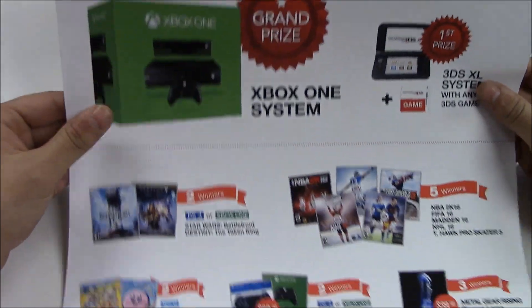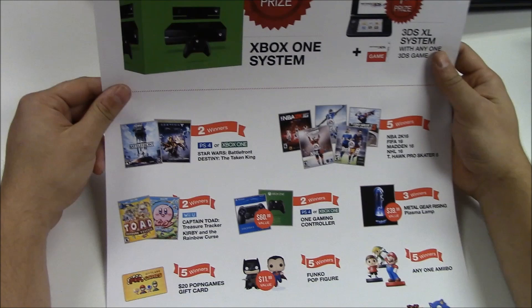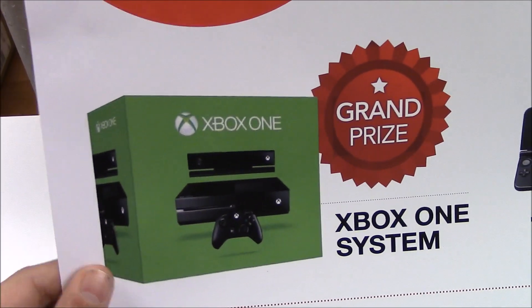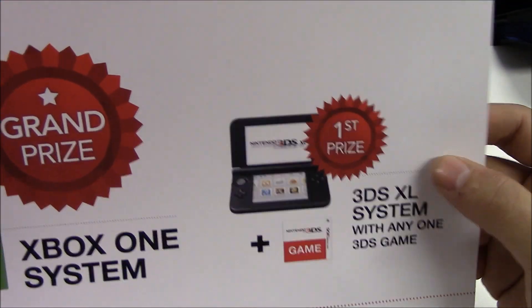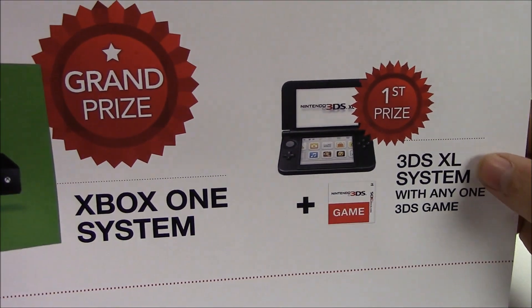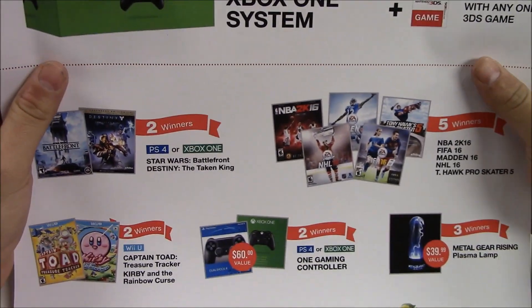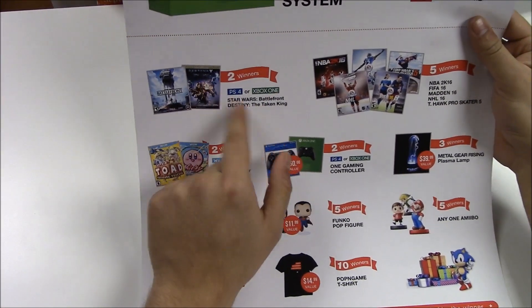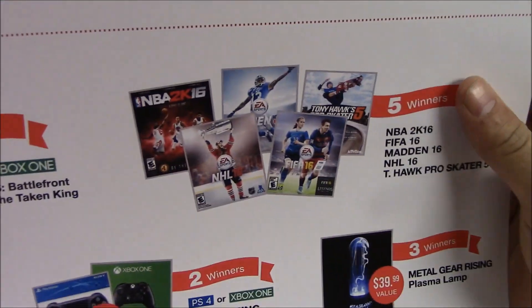We're gonna have 46 winners overall for this raffle. The grand prize is an Xbox One system with the Kinect. The second prize is a 3DS XL system with the choice of a 3DS game. For the other 44 winners, they're gonna be able to choose from Battlefront, Destiny: The Taken King, NBA 2K16, and a lot of other great prizes.